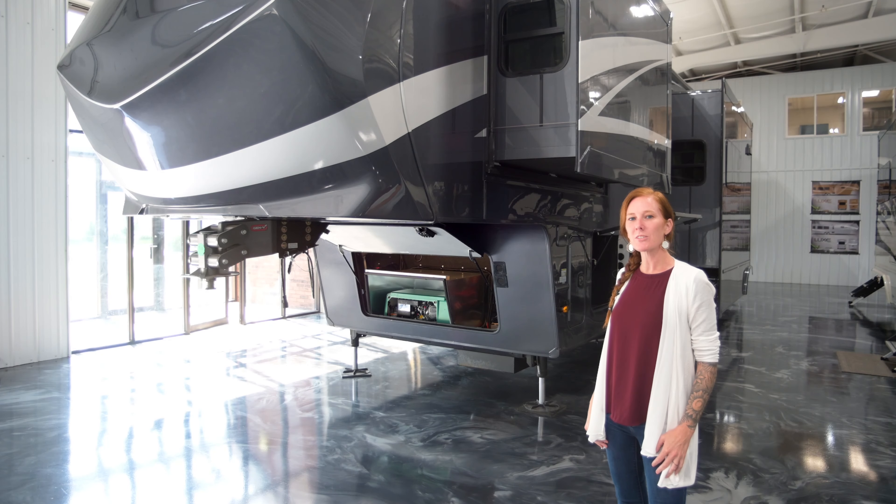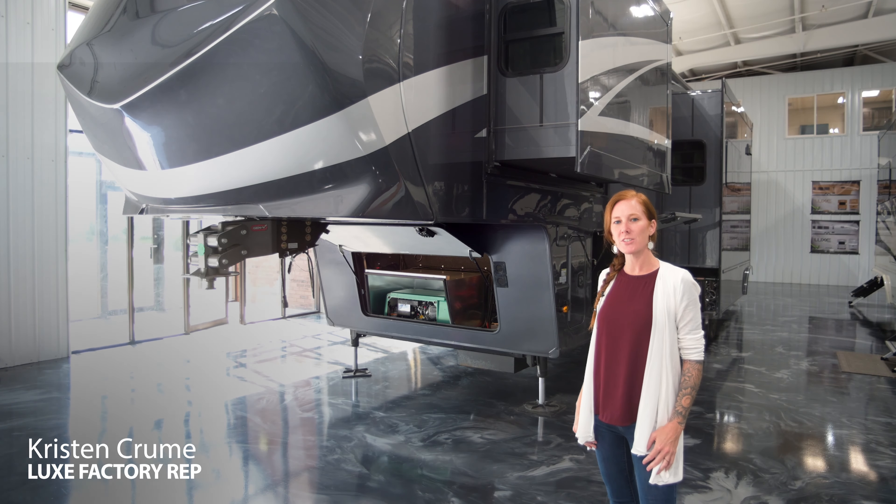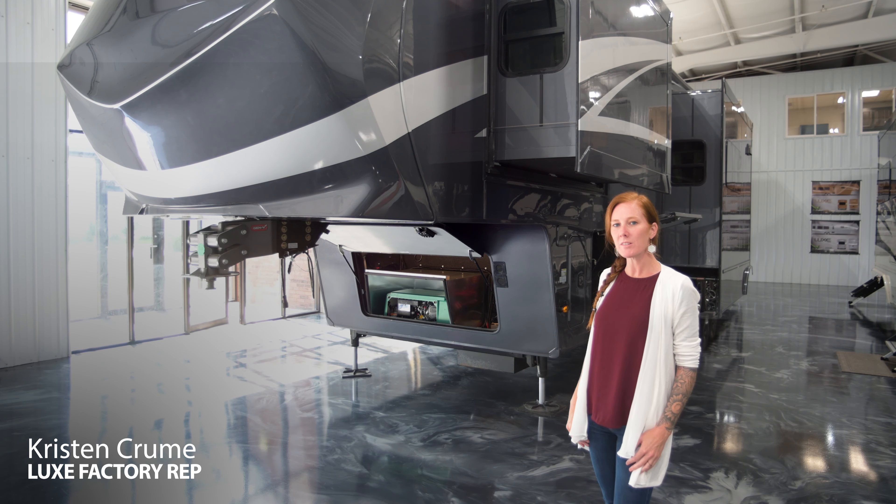Hey everyone, welcome to the Luxe 5th Wheels channel. My name is Kristin. I'm a factory direct representative for Luxe 5th Wheels.